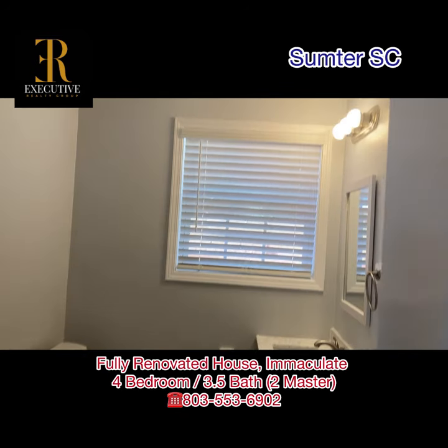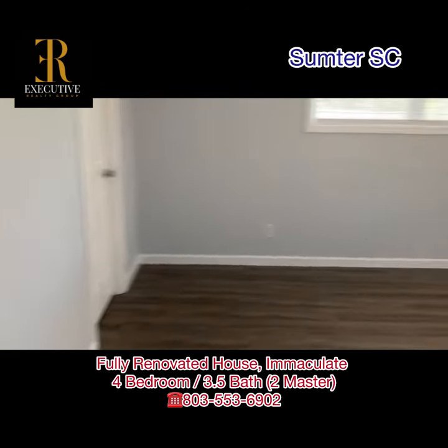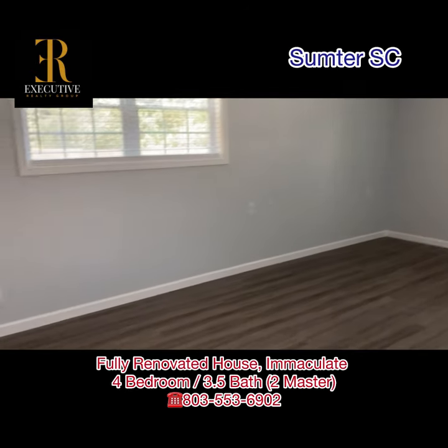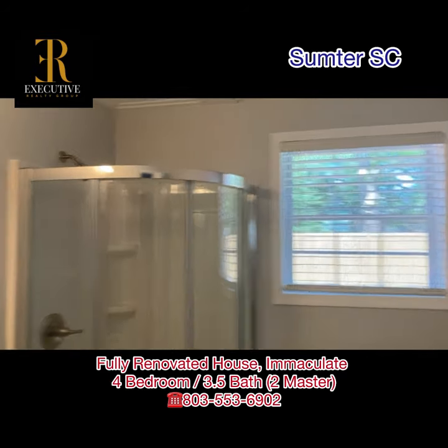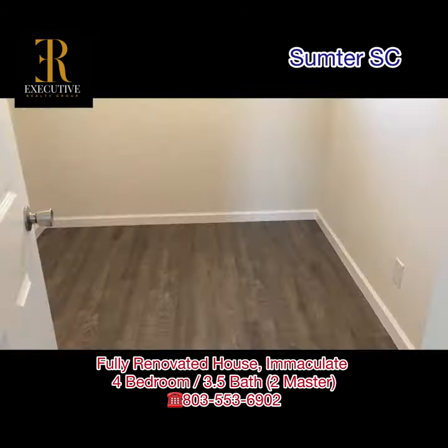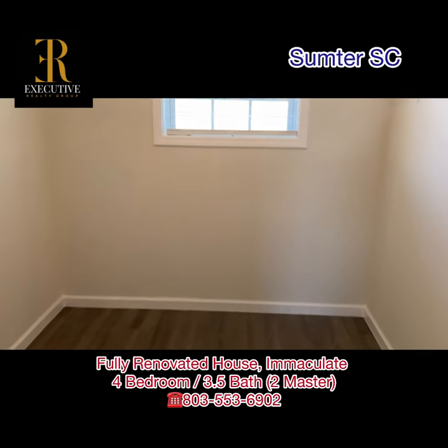This is the first half bathroom by the side door. You are going to come into the first master bedroom area with a fully renovated bathroom. This is the huge walk-in closet for the master bedroom.